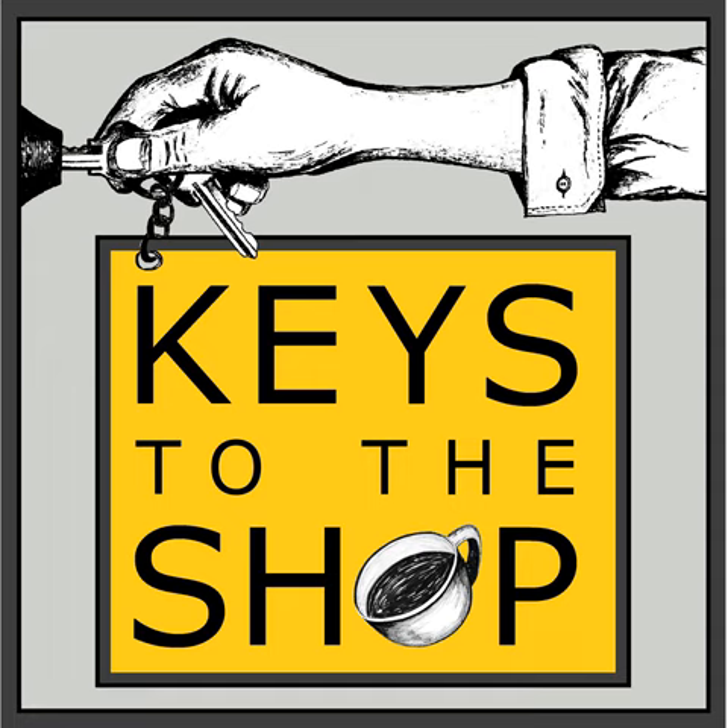Hey everybody, this is Chris DiFurio with Keys to the Shop. Welcome to another edition of Shift Break. Today's episode is brought to you by La Marzocco, who's been making espresso machines by hand in Florence since 1927.